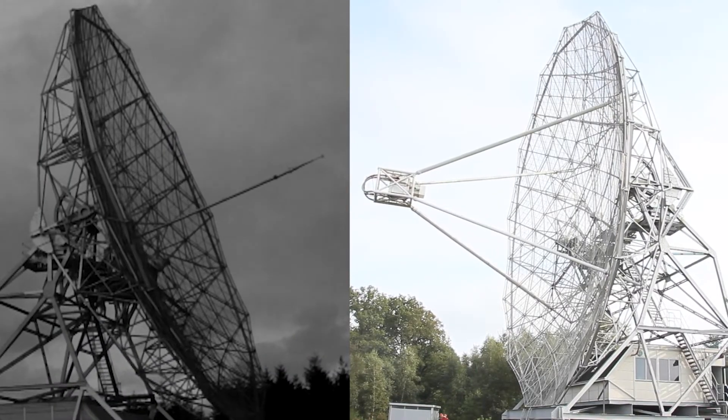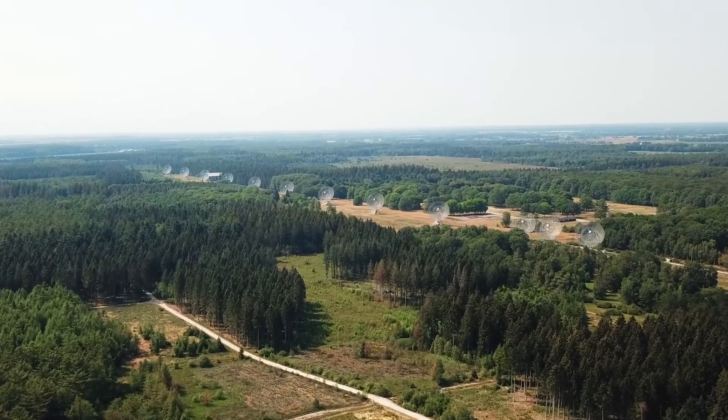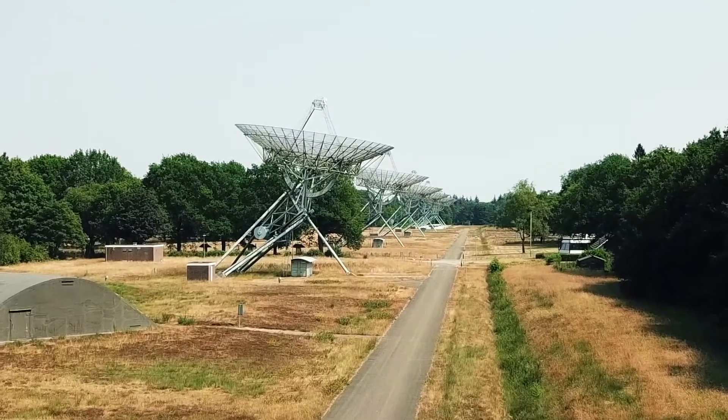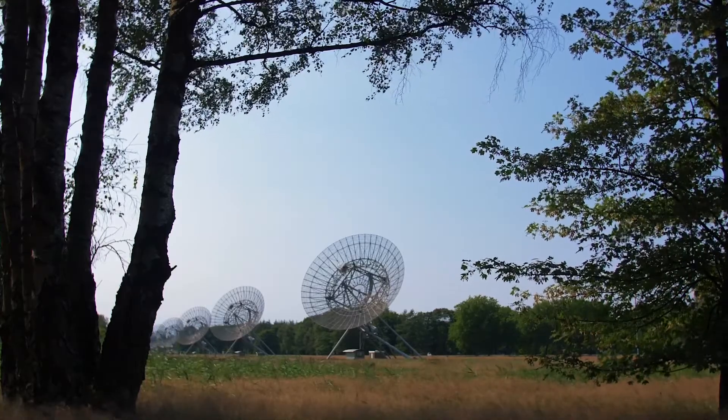During its lifetime, the Dwingeloo radio telescope was upgraded several times. In 1966, construction of a new telescope started, called the Westerbork Synthesis Radio Telescope. Even though that telescope was finished in 1970 and was far more sensitive than the Dwingeloo radio telescope, the Dwingeloo radio telescope remained an important instrument for science.